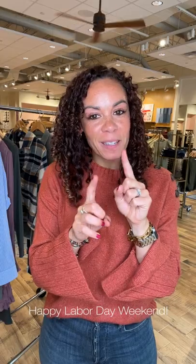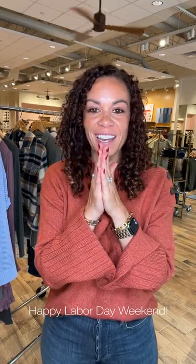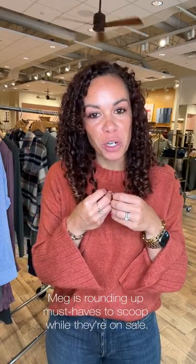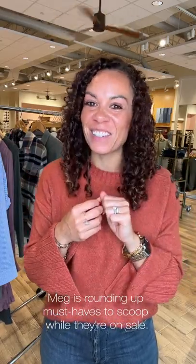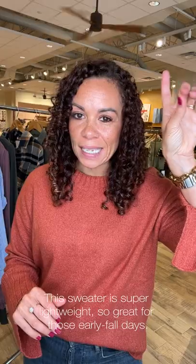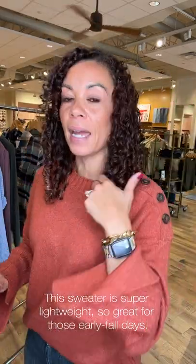Happy Friday friends and happy Labor Day weekend! Super excited to share some must-haves to scoop up during our Labor Day sale. Stay tuned. Let's start with my look first — I am loving this new Sanctuary pullover. Super soft, super cozy, super lightweight, so it's a great piece to get now when it's still a tinge warm outside.